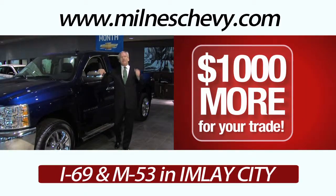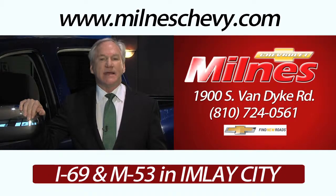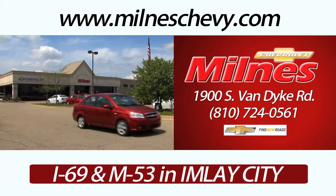Plus, during the month of March, we're going to give you $1,000 more for your trade, only at Milnes Chevrolet, I-69 and M-53 in Emily City.